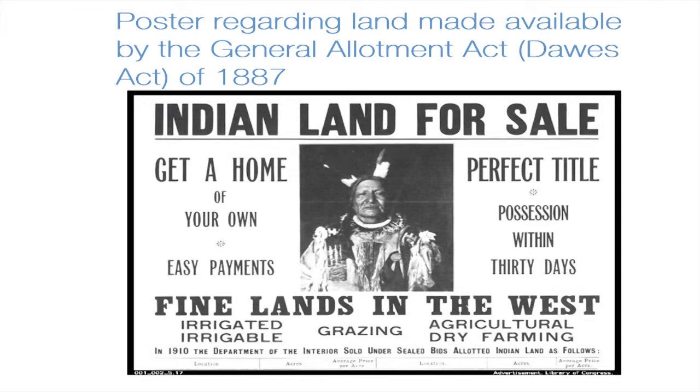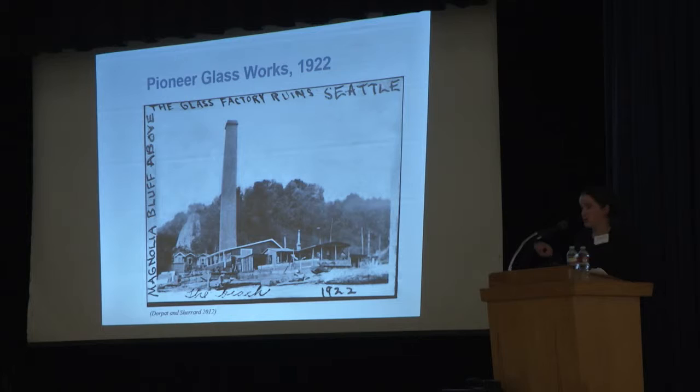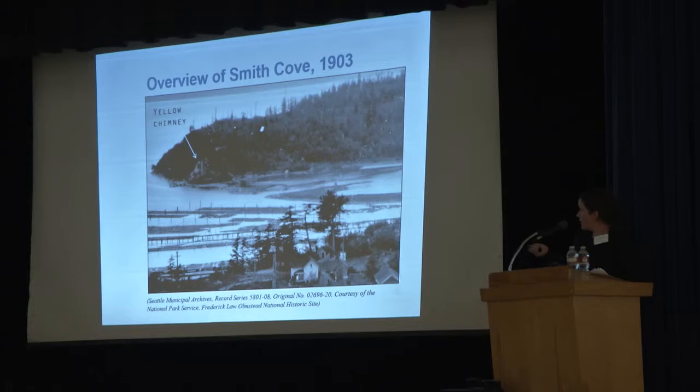Getting back to Smith Cove during this period: you also had the Pioneer Glass Company, incorporated in 1895. Its buildings were large wood-frame structures with the distinctive yellow brick chimney seen in these maps and photographs. The operation used sand from the sand spit to manufacture fruit jars, but quickly went bankrupt and was sold at auction in 1901 and shuttered in 1905. The chimney remained into the 1930s and is a useful landmark in historic photographs and maps. Looking over at Magnolia Bluff, you can see the yellow chimney here and the sand spit right there, with a few little shanties on the banks and quite a bit of debris on the spit.